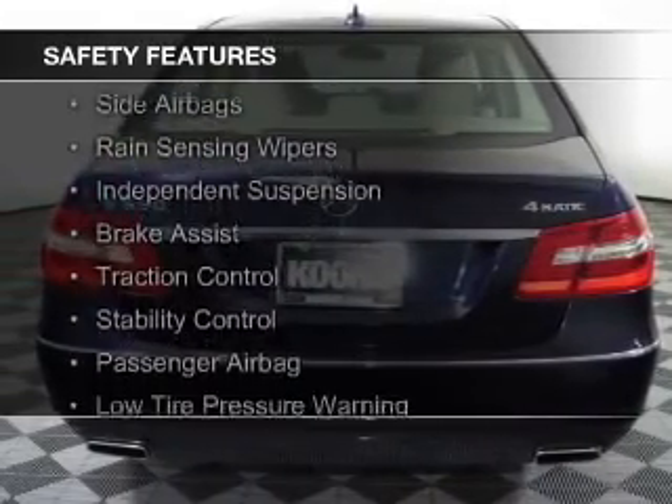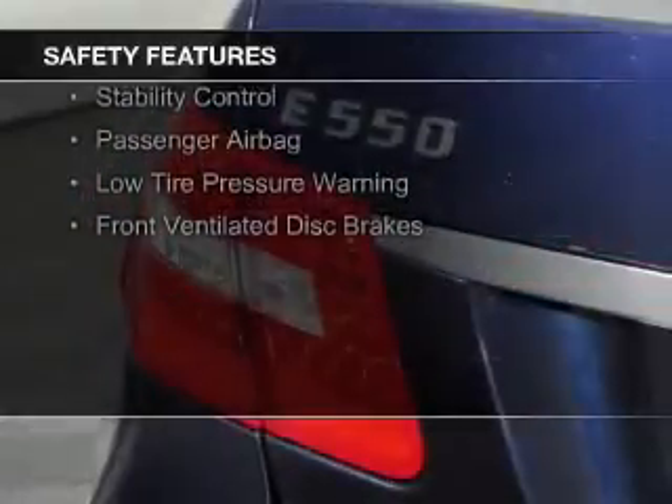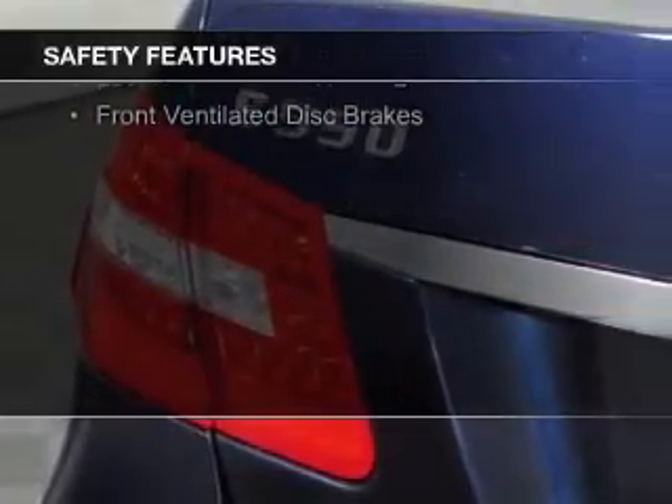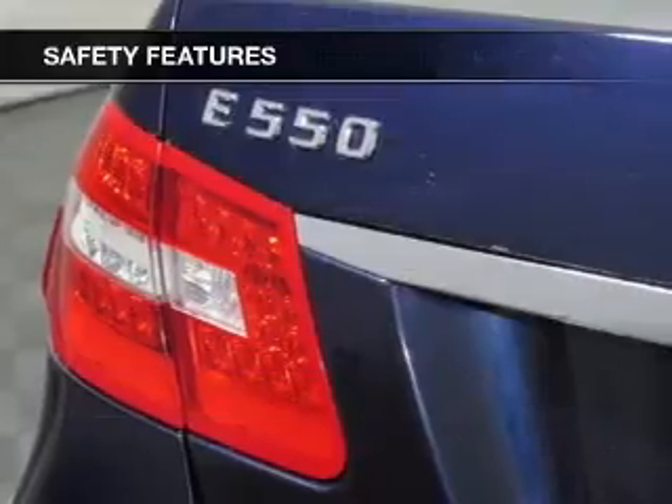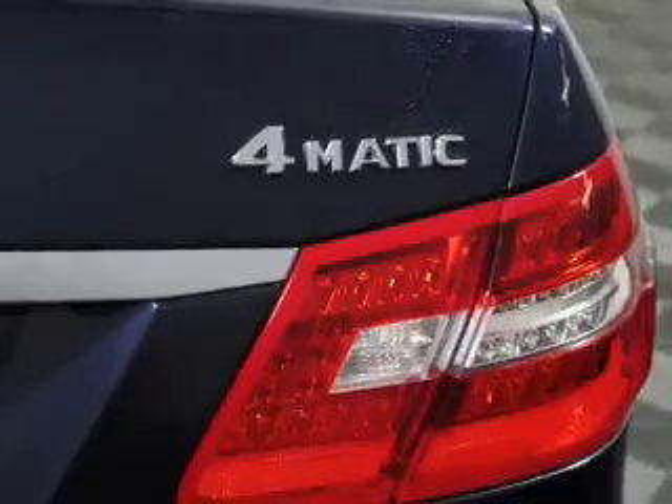Curtain head airbags, side airbags, rain sensing wipers, independent suspension, brake assist, traction control, stability control, a passenger airbag, low tire pressure warning, and front ventilated disc brakes.